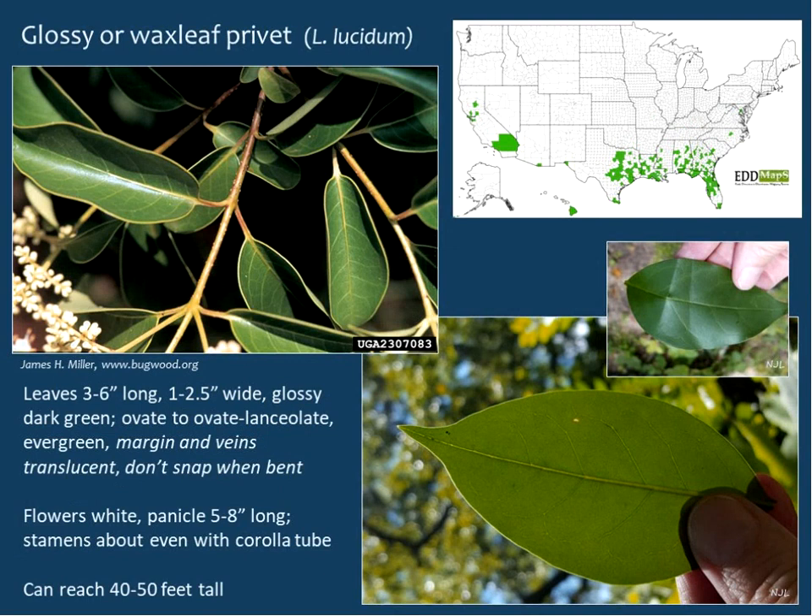Glossy privet, also called waxy leaf privet, has leaves three to six inches long, evergreen, very glossy dark green above. They are ovate to ovate-lanceolate with a fairly distinct point or tip. One thing to look for is that the margins and mid-veins are translucent when you hold them up to the light — so think 'glow' for glossy. Another feature: if you bend the leaves, they do not snap. Flowers are white in panicles five to eight inches long, stamens about even with the corolla tube. Glossy privet can get up to 50 feet tall and is typically not as multi-stemmed as Chinese privet.